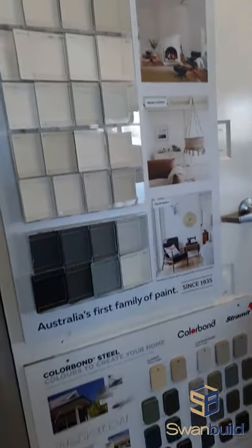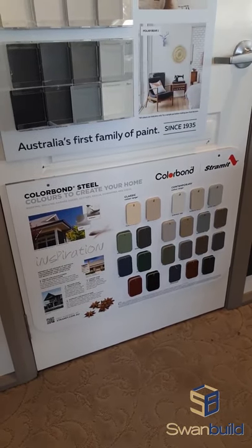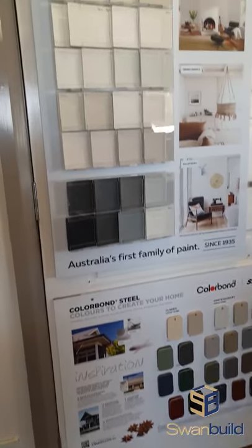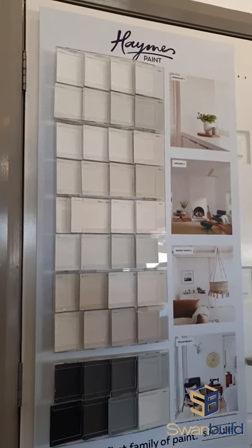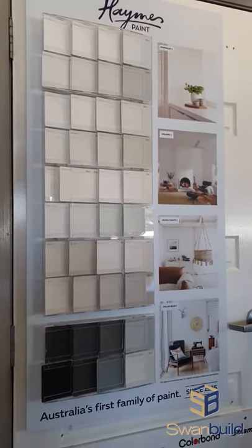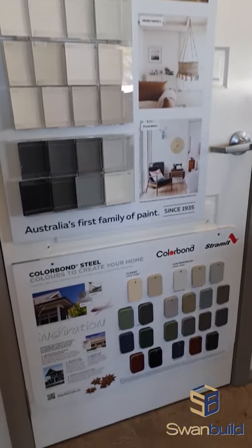All our roof fascia and gutters are Colourbond. There are lots of Colourbond colour options out there to choose from and we'll help talk you through what you're trying to achieve with those colours. Our paint range is Haymes and Dulux. If you do have a preference for one over the other, we'll work with that.